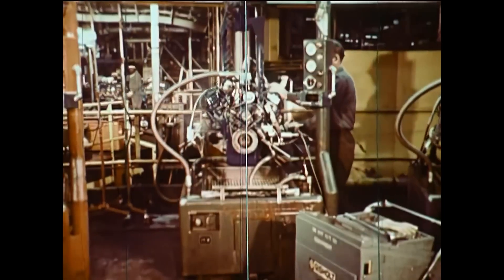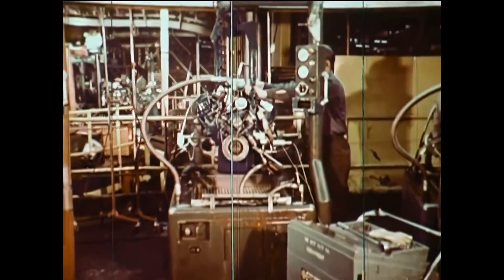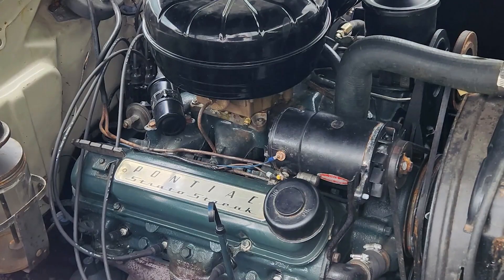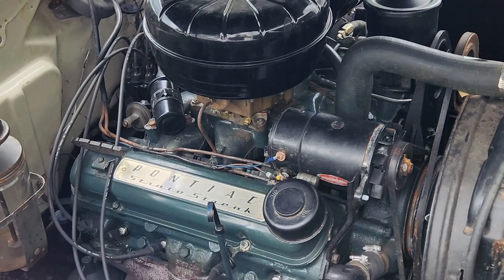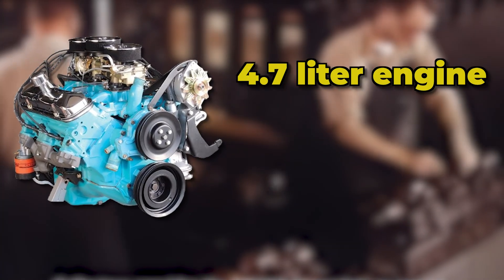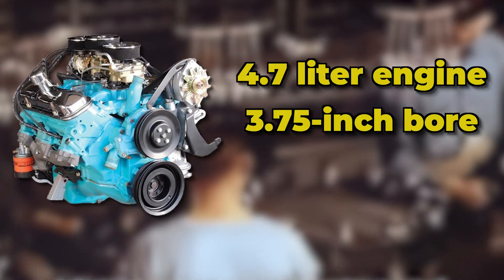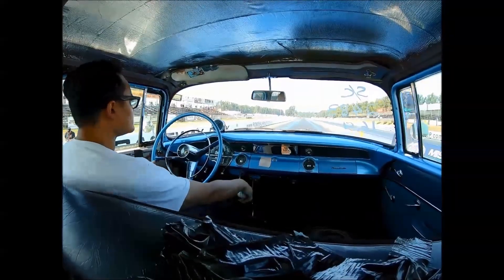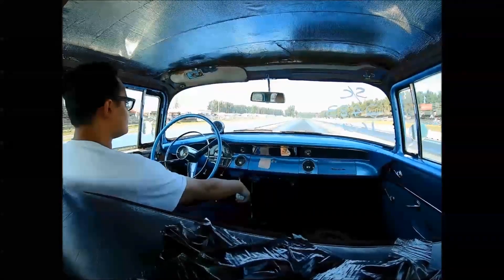The 287 had arrived in 1955 as a sign of the modern times and as a direct call-out to Chevy, who had been their eternal competitor. But the 287 only remained as a stepping stone of sorts, as Pontiac had leaped to a 317 cubic inch engine within a year. The 287 had a 4.7 liter engine, reflective of the restrictions of the time, and had a 3.75 inch bore and a 3.25 inch stroke, which allowed it to comfortably handle higher levels of RPM.